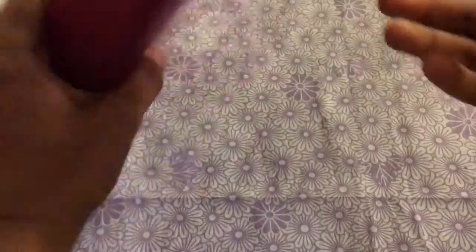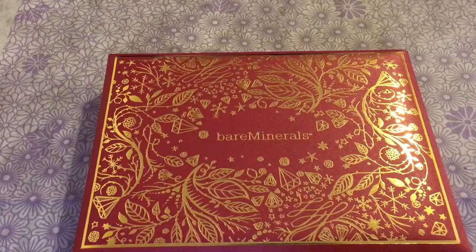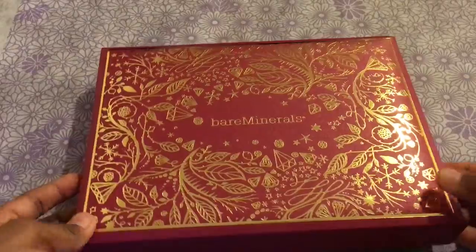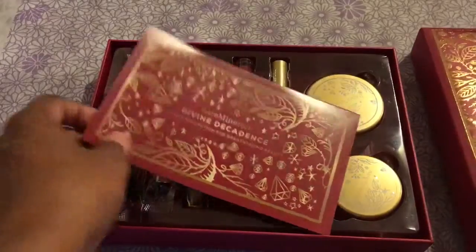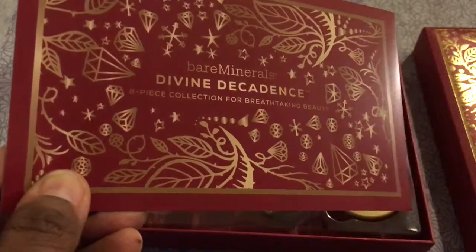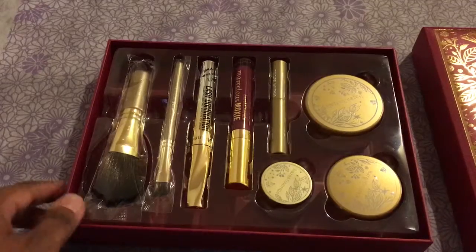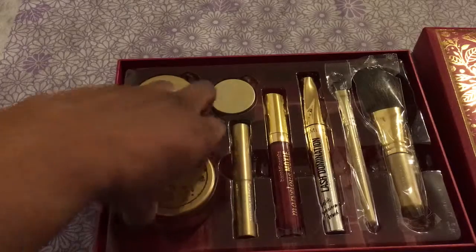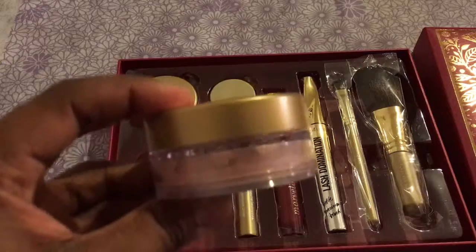So I'm probably going to forget the name of this really nice set. The name is — it came in this beautiful box, and when you open it up, this is going to make such a great storage box in the future. It was the Bare Minerals Divine Decadence eight-piece collection for breathtaking beauty, and it is divine. It's so pretty. As always, they didn't cheat on the assortment of makeup things, including brushes, which I was excited about.